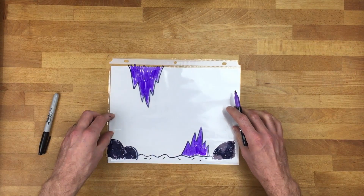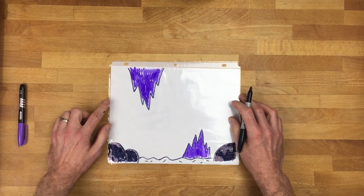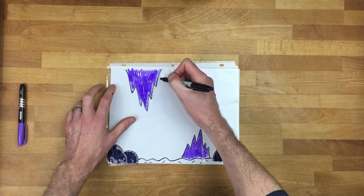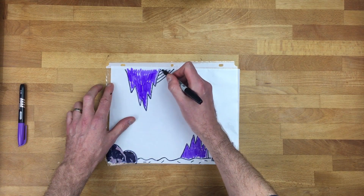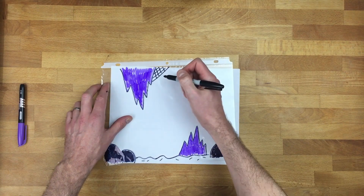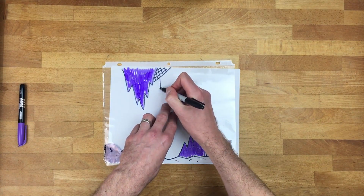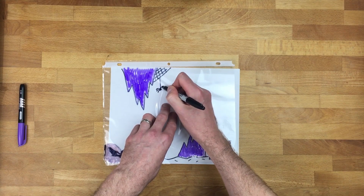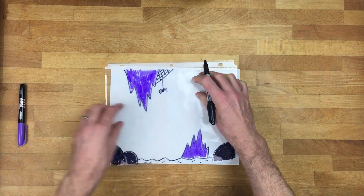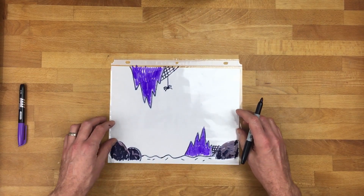That looks like a good cave environment. Now I'm going to draw an animal — it's actually an arachnid: a spider. I'm going to put a spider web up here. Spiders usually like to find a corner somewhere up top where they can hide from predators. I'll draw a string coming down and just draw a simple spider. Maybe I'll add another web over here — it could look like another spider is living there, maybe hiding or sleeping.